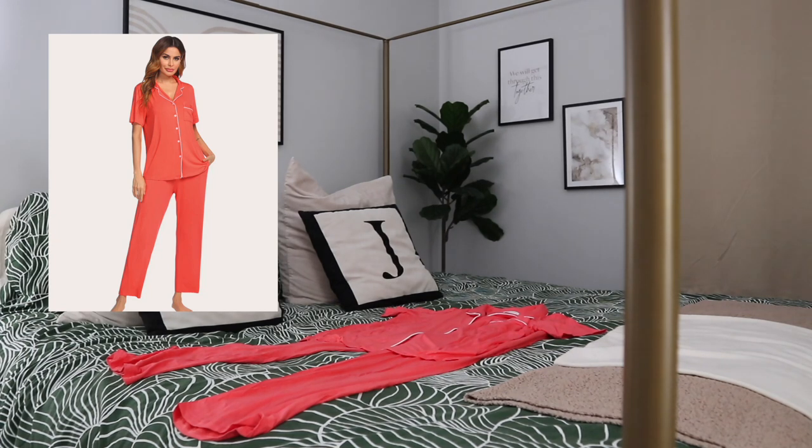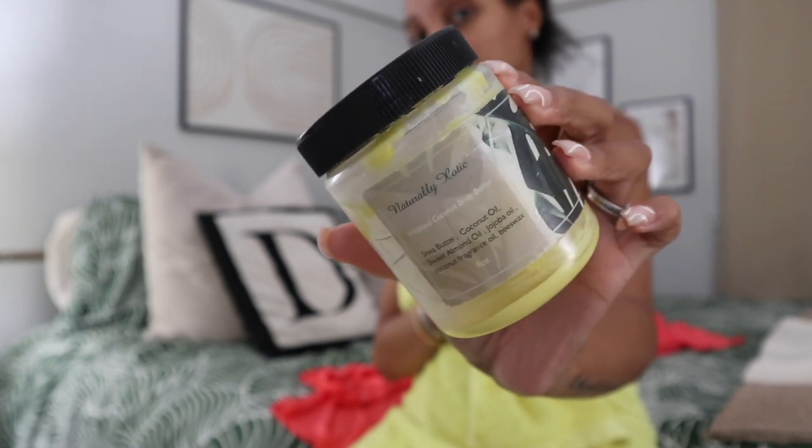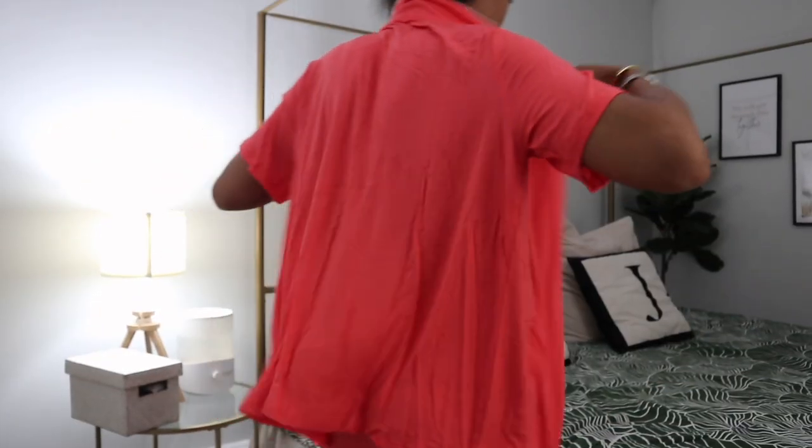Now that my shower is done, this is the last pair of PJs I got from Ecuwear — a pretty coral pair. I'm using the Naturally Exotic body butter, because I love body butters at night to keep your skin moisturized. The coral PJs are super comfy and just as good quality as the other ones.